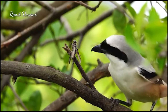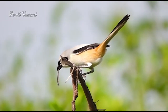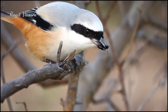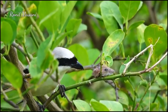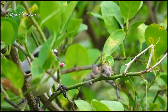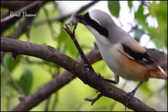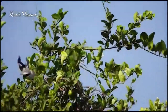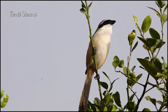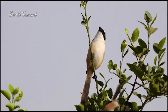Shrikes might hunt like raptors, but they lack talons to pin their prey down. And when you hunt prey almost as large as yourself, that's a serious drawback. So shrikes grasp prey in their hooked beaks and fly it to the nearest pointy object, like a cactus spike, a branch, or barbed wire spike. Then they impale the animal to both immobilize and kill it. If there's nothing spiky at hand, shrikes will also wedge prey in the crook of a tree branch.